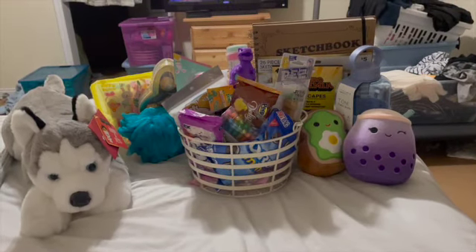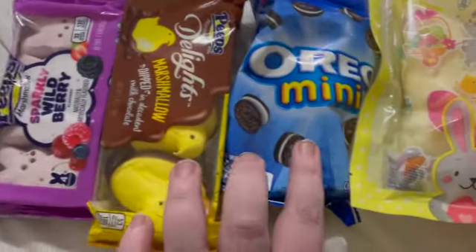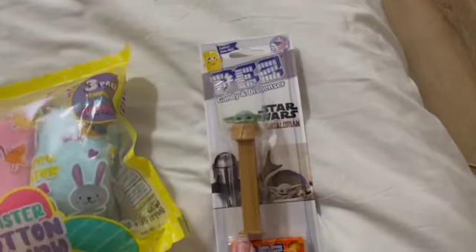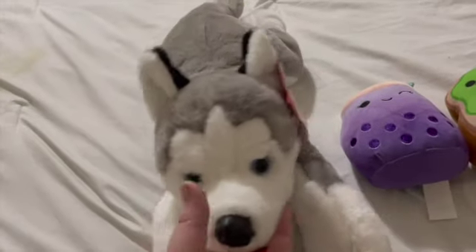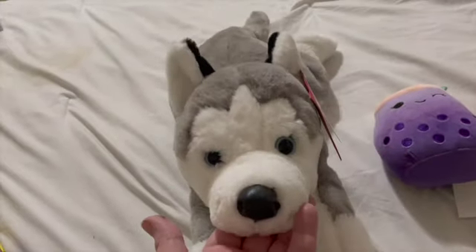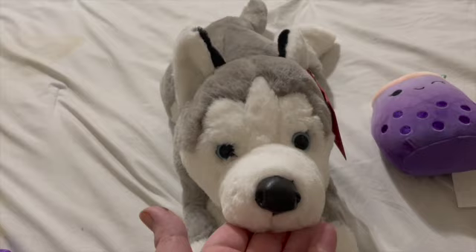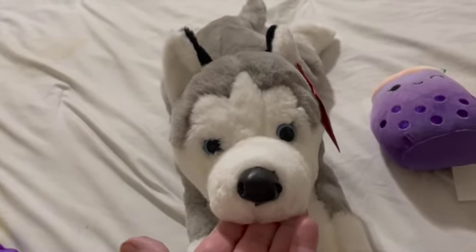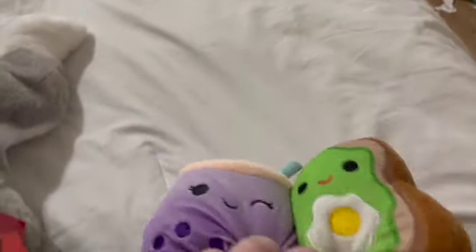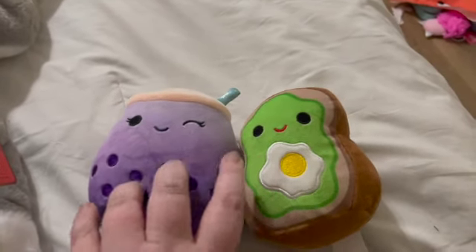Next up is my 14-year-old daughter Gracie. Of course there's her basket and her grass. Treats, her bunny, her Peeps, her Oreos. Her Pez is a Grogu because she's just obsessed with him. Then she got a stuffed dog — when we got the littles their Squishmallows, she was in love with it and she didn't have enough money to buy it herself that day, and I said if I buy him it's for Easter.